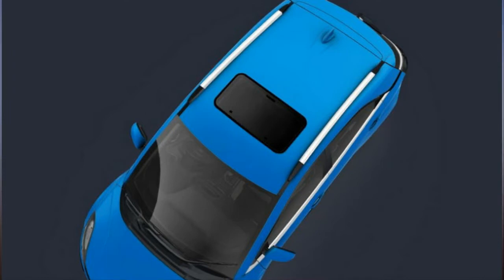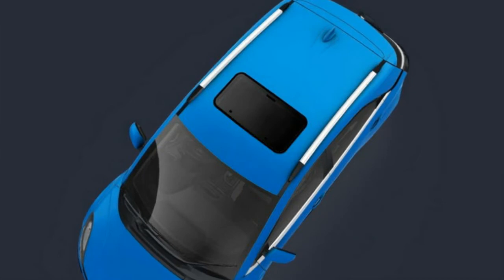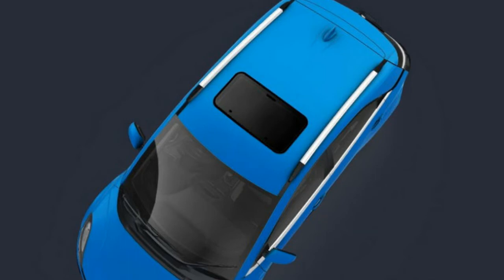Tata Motors is now offering the option of a sunroof as an accessory on the Nexon subcompact SUV. The automaker has introduced a host of new accessories on the Tata Nexon recently, which can be opted instead of the optional style kit, and the sunroof is part of the new list. The sunroof is a mechanical unit, which unlike other cars cannot be electrically operated, but can be added to any variant of the Tata Nexon for a premium of 16,053 rupees.